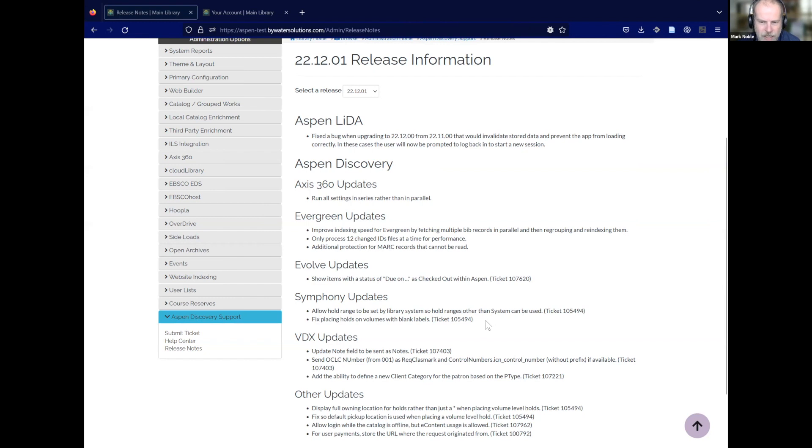For Symphony, we're doing a lot to update different hold ranges. You can now, within your library settings, set what hold range you want applied. Some libraries are using group and some are using systems, so you now have the ability to choose, and you can always do a bulk update for all library systems. We've also been working a lot on volumes, especially volumes that are cataloged inconsistently — some items on a record have no volume and some have a volume. Symphony does some tricky things with that and we're learning all of their tricks, so we've got a good handle on it.